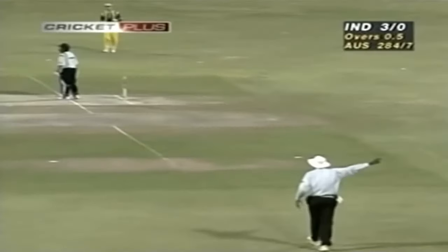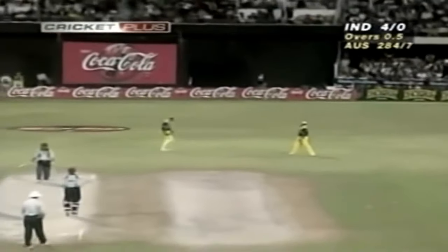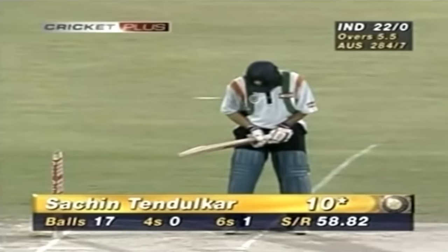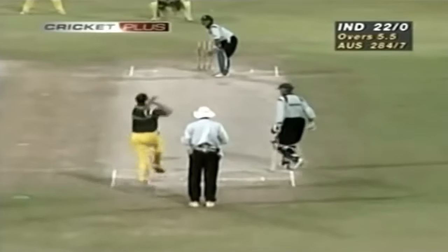That one's gone above the shoulder — a pretty well directed bouncer from Fleming. No fine leg, and that's away for four, just going to trickle there. And that's another six.